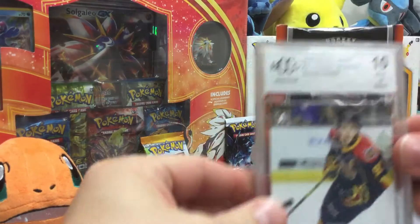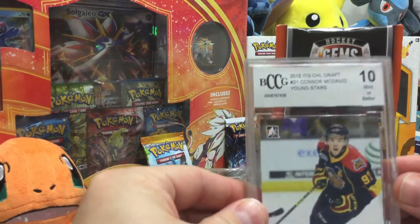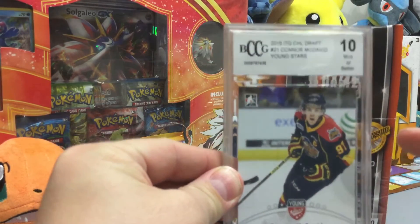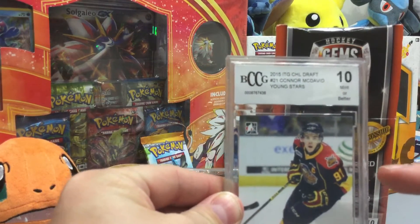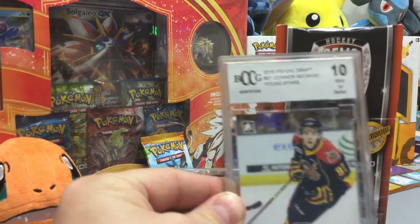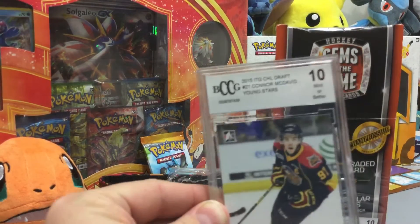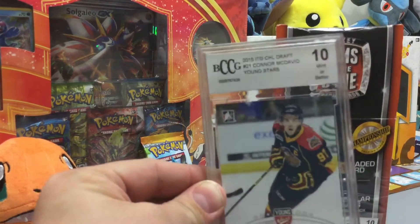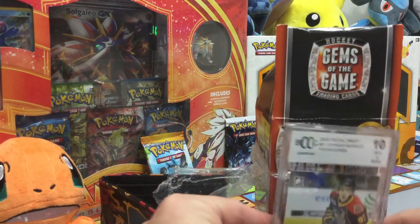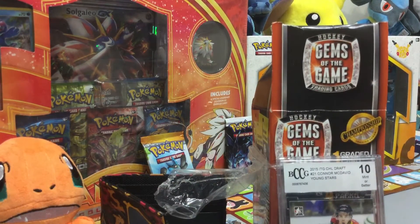Holy crap — I just pulled the Connor McDavid card! This card is like one of... wow. Anyways, YouTubers, leave a comment down below — your best hockey player. I'll send you some of these cards. If you love this video, you gotta subscribe and leave a comment down below saying what you love about my channel. I'll put out more Pokémon packs and everything for you guys.